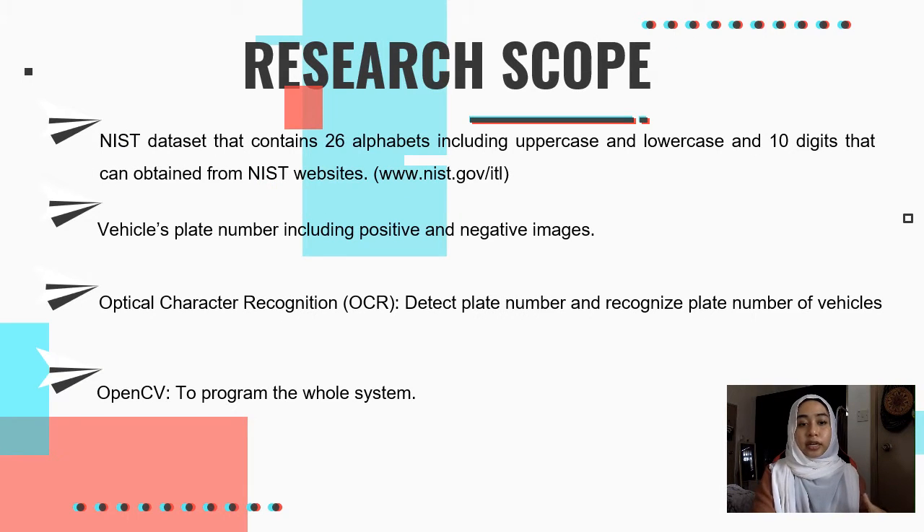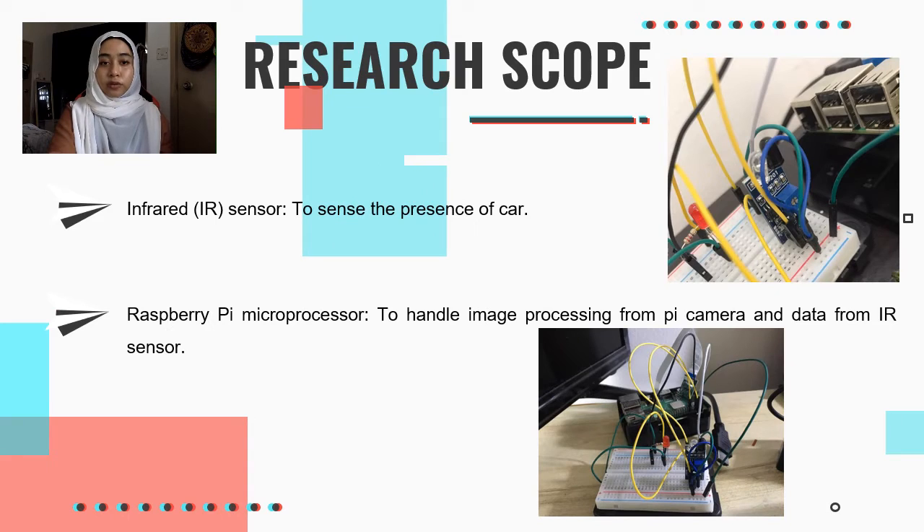For the scope, first, the NIST dataset contains 26 alphabets including uppercase and lowercase and 10 digits, obtainable from the NIST website. Second, vehicle plate number data including positive and negative images, and OCR to detect and recognize the plate number of vehicles. Next, OpenCV to program the whole system. An IR sensor to detect the presence of a car. And lastly, a Raspberry Pi microprocessor to handle image processing from the Pi camera and data from the IR sensor.